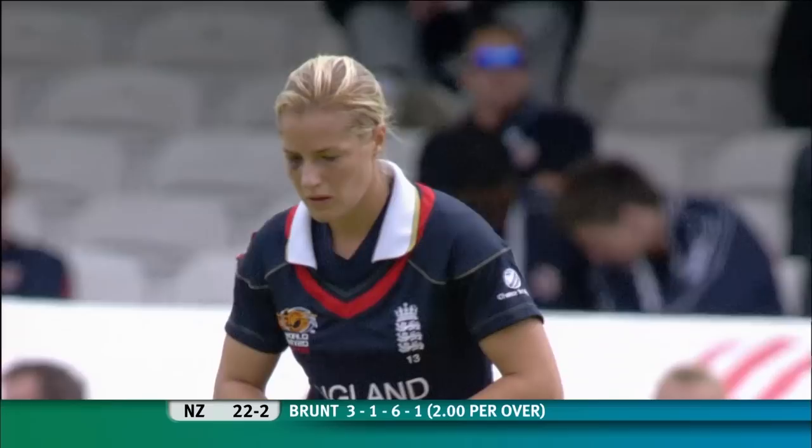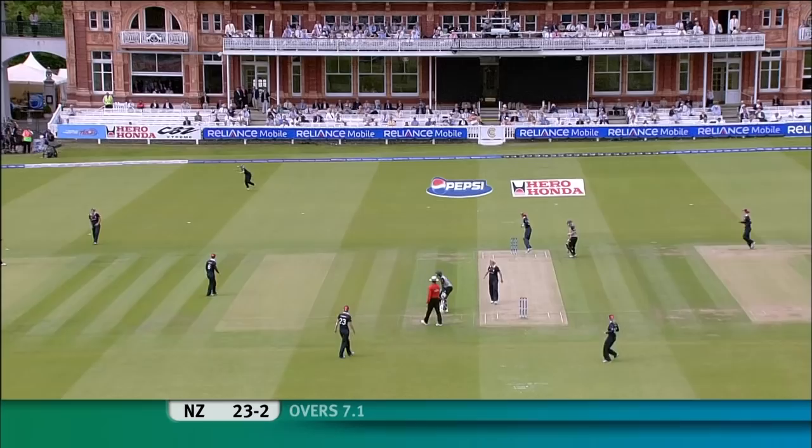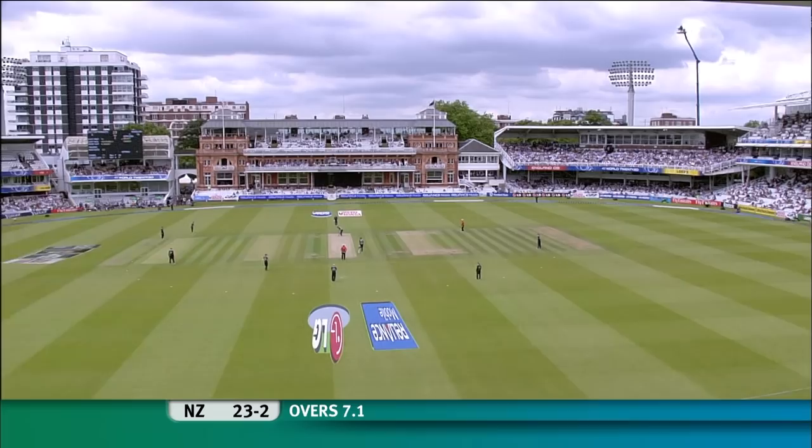Katherine Brunt will bowl her four overs — three overs, one maiden, one for six. And I think this is good policy by Charlotte Edwards. She knows that the ball is moving around, she's seen the ball swing — it seemed even up the slope from Katherine Brunt. And what Charlotte Edwards is doing now is she's backing her bowler to get her another strike.